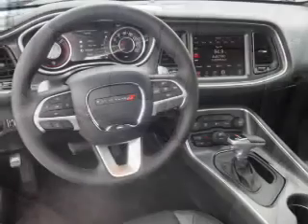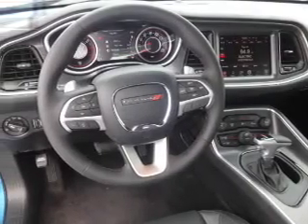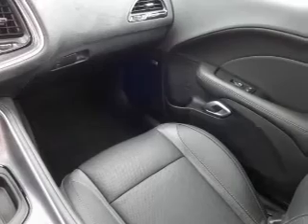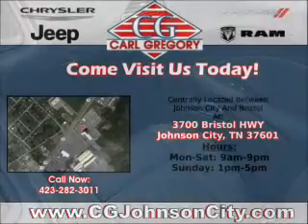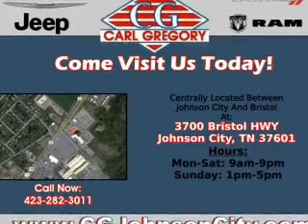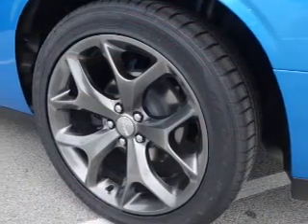Inside you'll find a heated steering wheel, leather seats, heated seats, Bluetooth connectivity, Sirius XM satellite radio, auxiliary input, steering wheel controls, a premium sound system, push button start, automatic climate control — great quality at a great price.